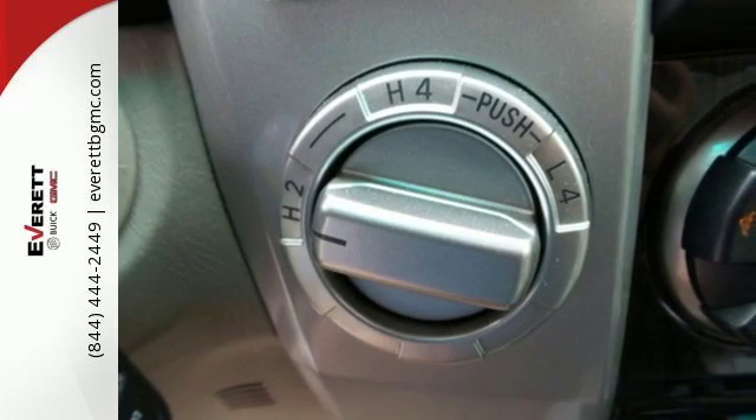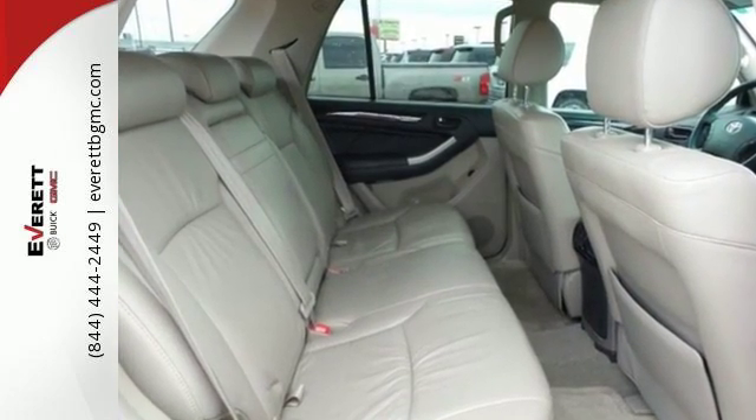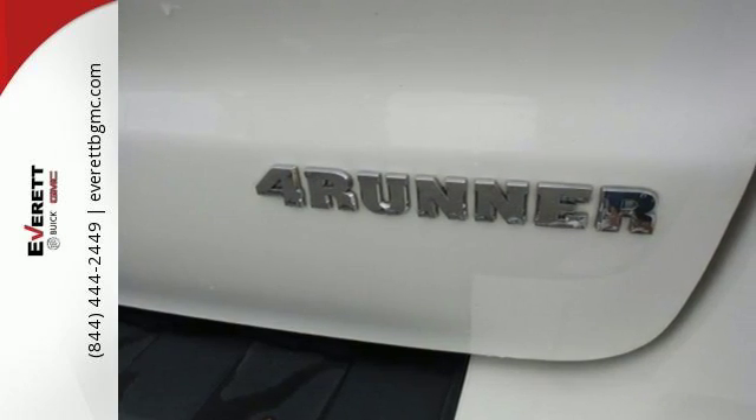Inside, a 60-40 split rear bench, climate control with air filtration, numerous storage areas, and a wide range of power accessories make for comfortable, convenient travel.